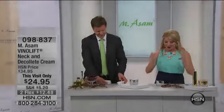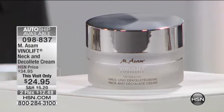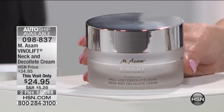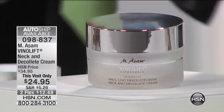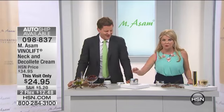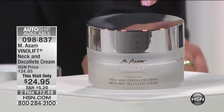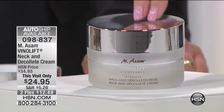The additional item is half price — we are going to have a party here! This has been the number one absolute favorite in the VinolLift line, and you're going to understand why when you see our before and afters. The best price we've ever offered: $24.95, never before. This is 3.38 ounces, available on two flex pay which expires tonight at midnight.